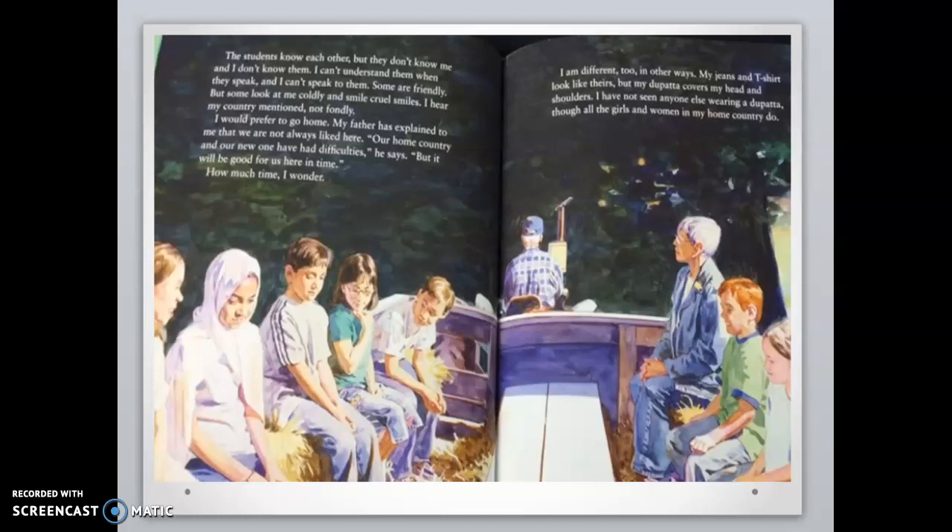I am different too in other ways. My jeans and t-shirt look like theirs, but my dupada covers my head and shoulders. I have not seen anyone else wearing a dupada, though all the girls and women in my home country do. What do you think, friends? How does Farrah feel about her new school? What in the story makes you think that?